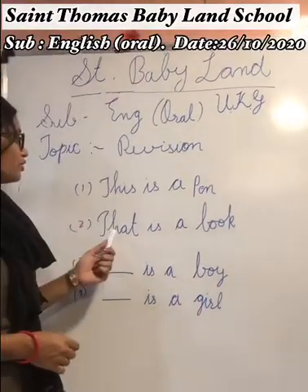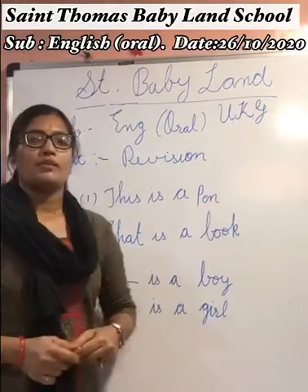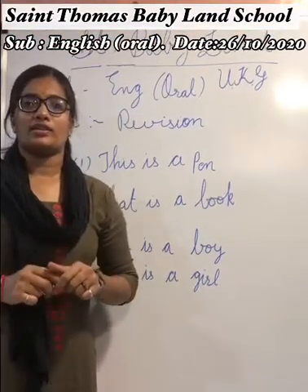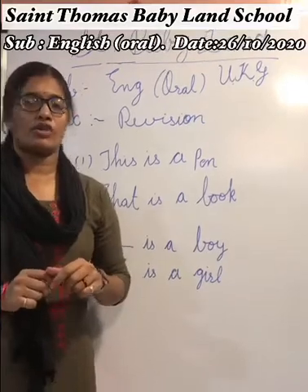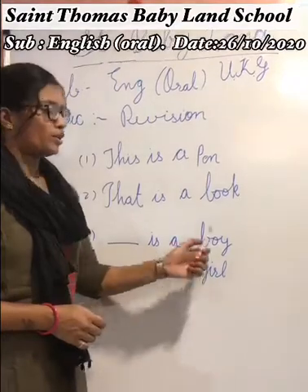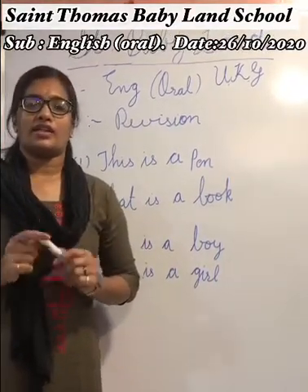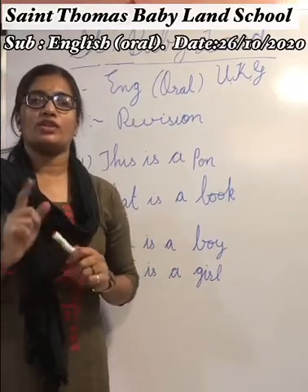So here I wrote two examples. 'This is a pen.' Pen is close to us, so we use 'this.' And a book is a little far, so we use 'that.' So here, dash is a boy. Boy is near, so which pronouns word do we have to write — 'this' or 'that'? Boy is near, so we use 'this.'